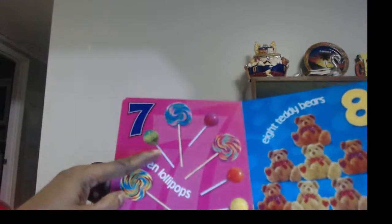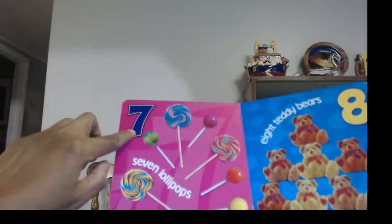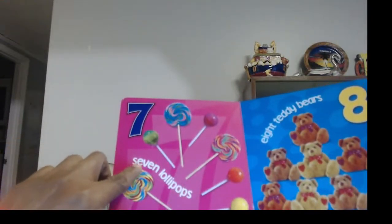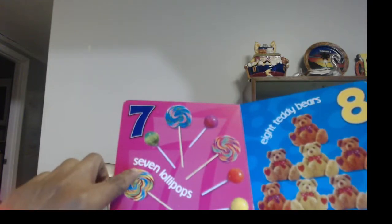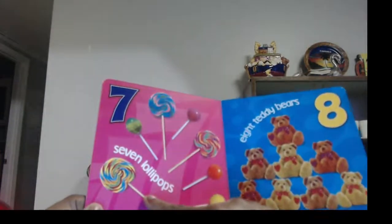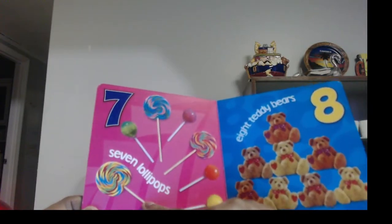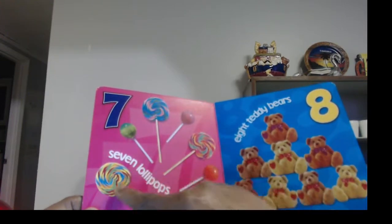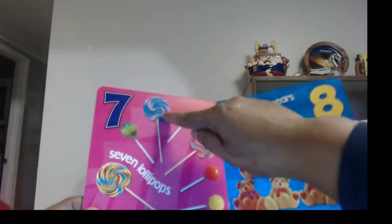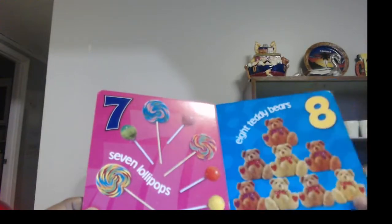What do we have here? Well, first we got the number seven. Seven, and you spell it S-E-V-E-N. Seven. And these are — I bet you know what these are — lollipops. I love lollipops, do you? Well, let's count and make sure we have all seven: one, two, three, four, five, six, seven. We got them all. We're doing great.